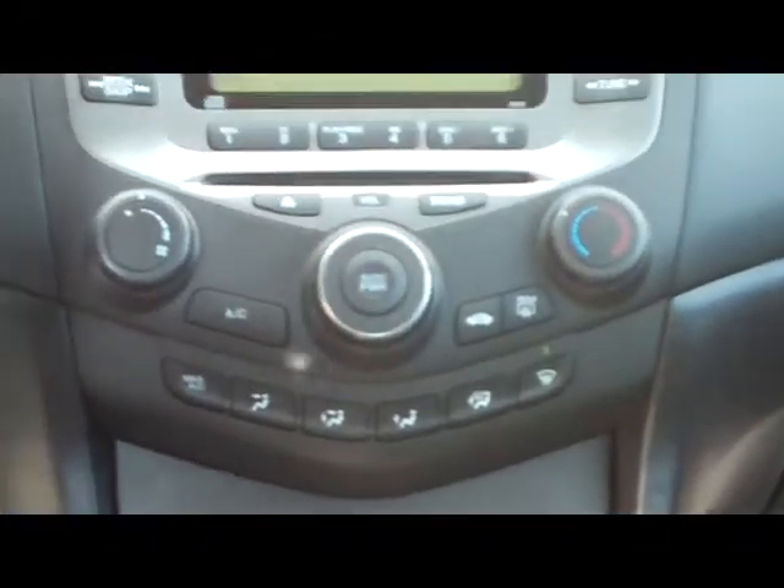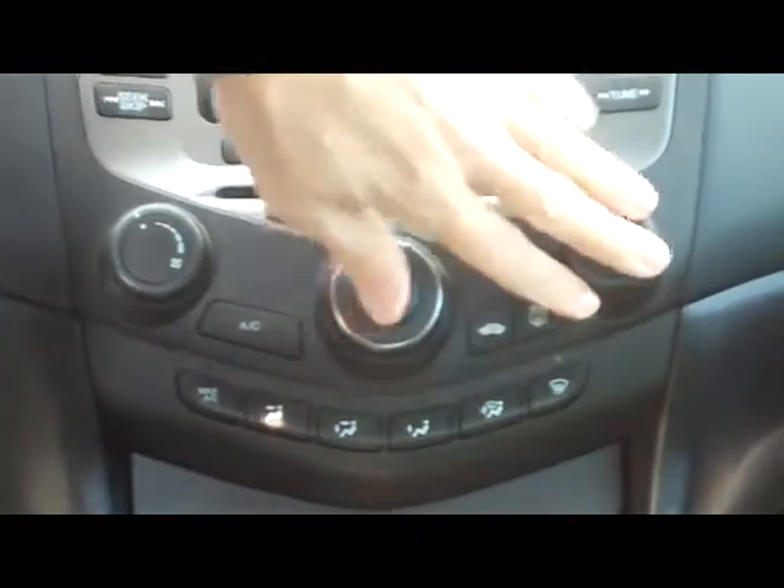You have coin tray storage, also storage for your CDs. You have your heating and air conditioning controls, then you have your AM/FM CD player, this is your day/night mirror, and your sunglass holder.